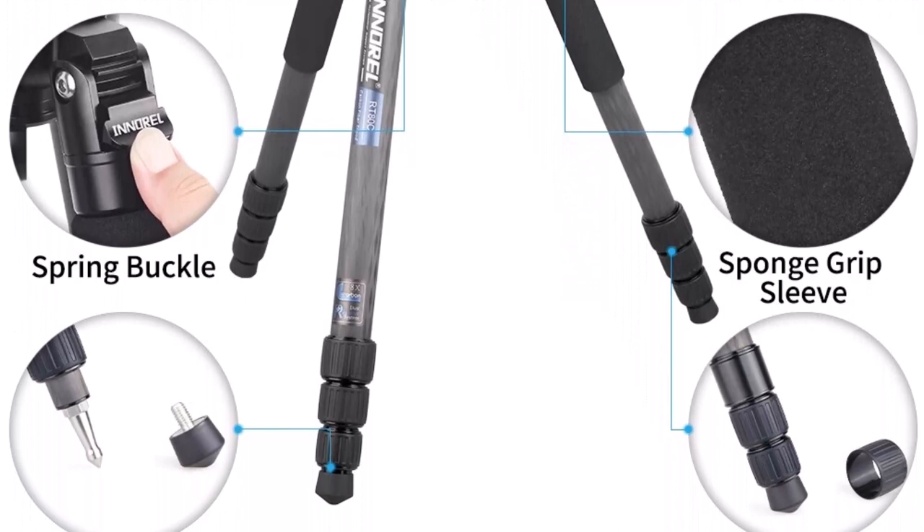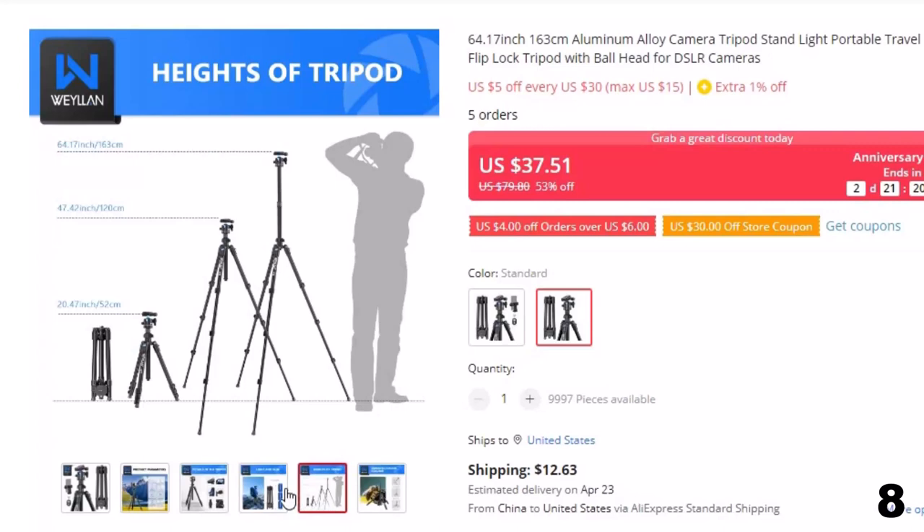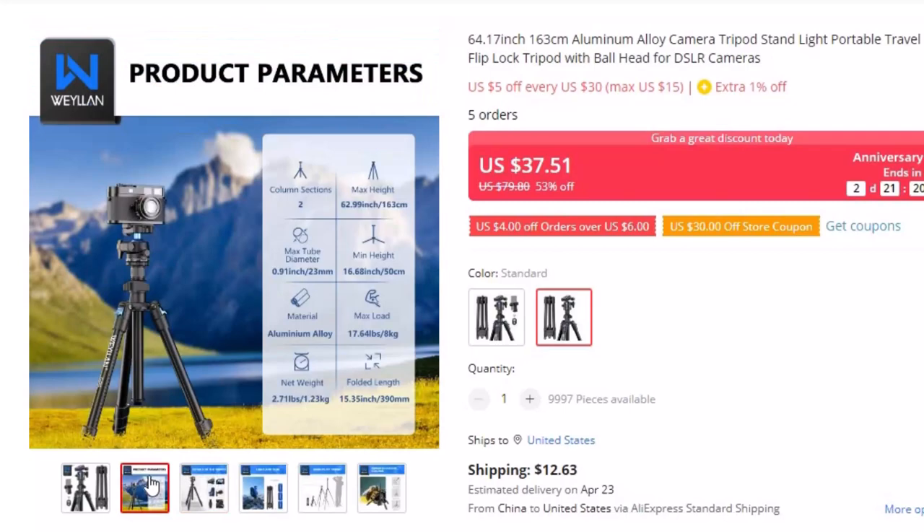Number 8: 64.17-inch 163cm Aluminum Alloy Camera Tripod Stand Light. This tripod for photographers is here with 53% price off. Now you can get it at around $37. This tripod is made of high-quality aluminum alloy and nylon, with a lightweight design. It has an excellent load-bearing capacity of 17.6 lbs (8.0 kg), but weighs only 2.74 lbs (1.24 kg).